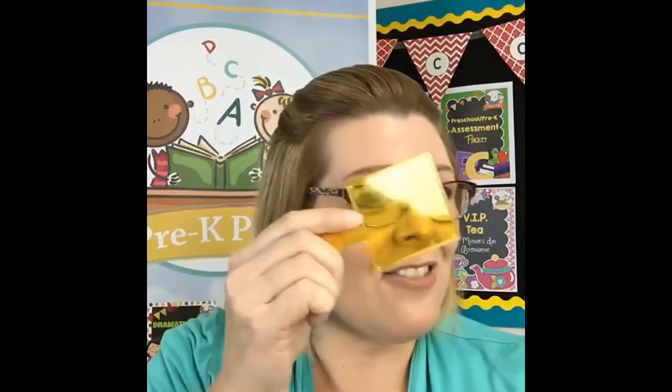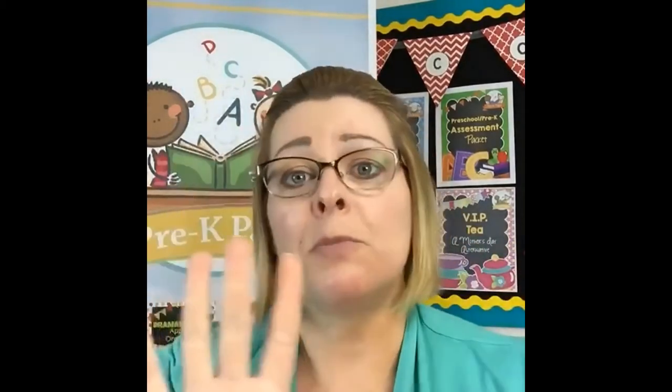Another idea: color paddles, which you can totally make yourself with colored cellophane or saran wrap. Kids love to hold these up to their eye so everything they look at is in that color — great for learning colors and color mixing. You can make them using a cardboard paper towel tube with colored cellophane stretched over the end, or cut out the middle of a small paper plate and put cellophane in the middle so kids can hold the plate up and look through.